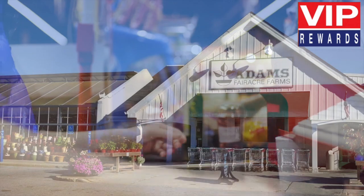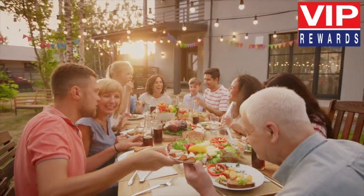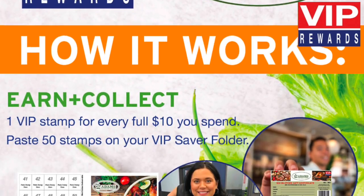Exciting things are happening at Adams Fair Acre Farms. We are always looking for ways to reward your loyalty, which is why we are happy to introduce VIP Rewards for a limited time.